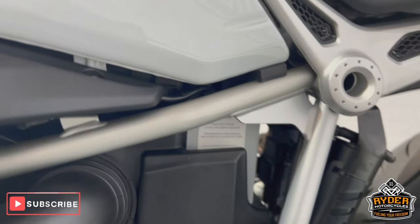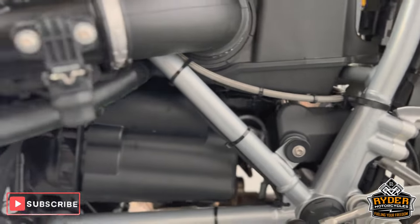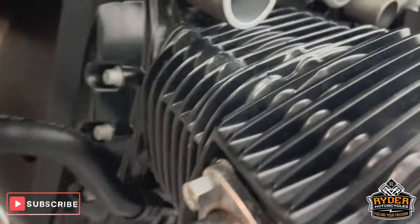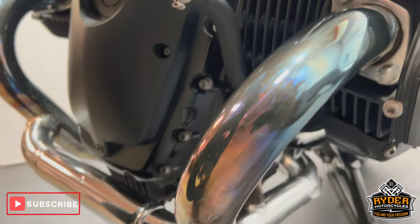From this side you can see the frame — it's all in really nice, clean condition. All the engine casings are nice, as are all the fins and the headers on this side as well.